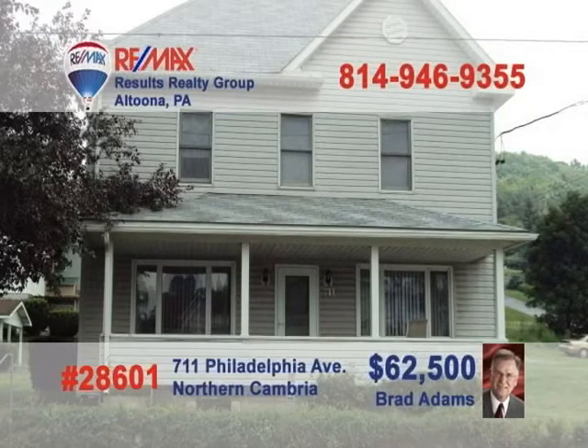Here's a real estate entrepreneur's dream presented by Brad Adams. This home in Northern Cambria Borough is currently being used as a rental property. It has an eat-in kitchen, living room, dining room, and full bath on the first floor, with three bedrooms on the second floor. Your tenants will love the wrap-around porch and storage shed on the property. Call Brad today to see this great investment and ask him about making this a package with a neighboring home.